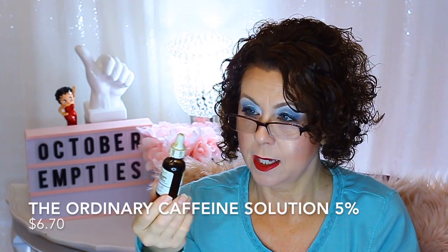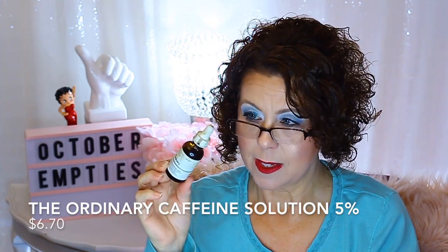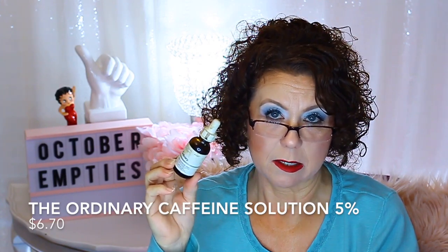Another Ordinary product — the Caffeine Solution 5% for under the eyes, supposed to help with puffiness. It was okay. I'm not going to repurchase this — I have one from Good Molecules right now that came in last year's lucky bag. Once that's gone I'm not going to purchase it either. These products always make the under-eye area feel dry, and I don't really like that.